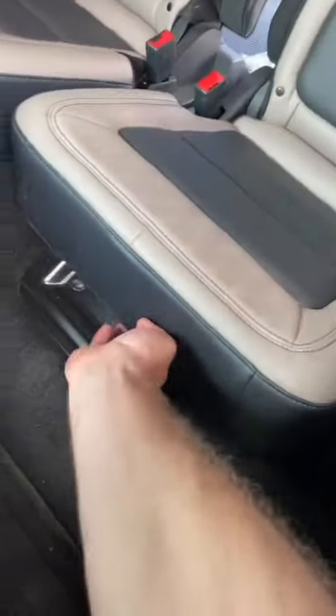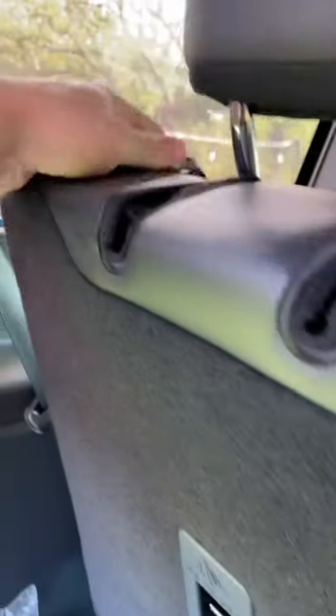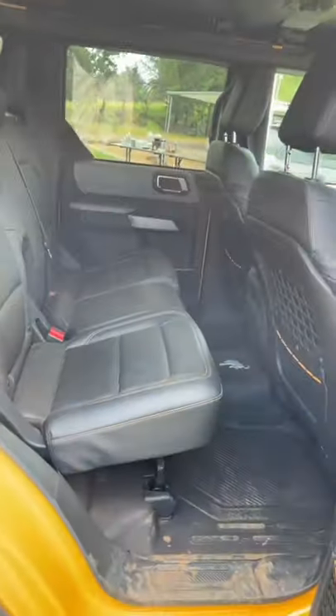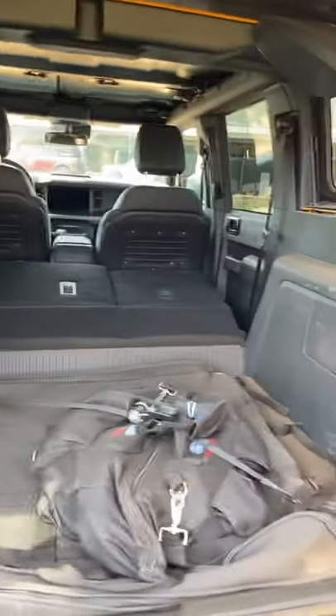To fold these seats flat you actually have to lift up the seat bottom like so, then you can manually drop them using this lever, but as you can see they don't really fold flat. The four-door model has a lot more space in the back, you get a ton more space in the trunk, and those seats fold flat.